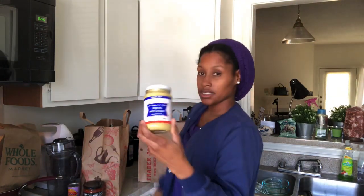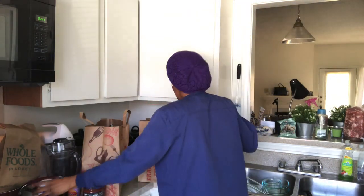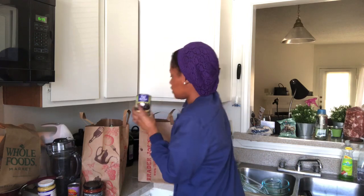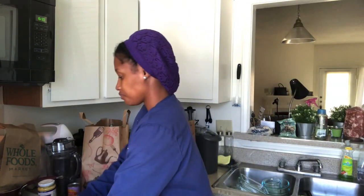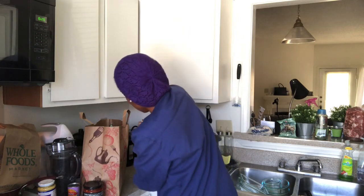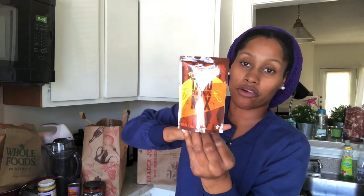I got some Dijon mustard — this is going to go in my mayonnaise. I got two cans of organic black beans, even though I already have so many black beans in the cabinet, but I wanted their organic ones because every time I went I couldn't find them. I also got some taco seasoning mix for the stuffing for my stuffed peppers.